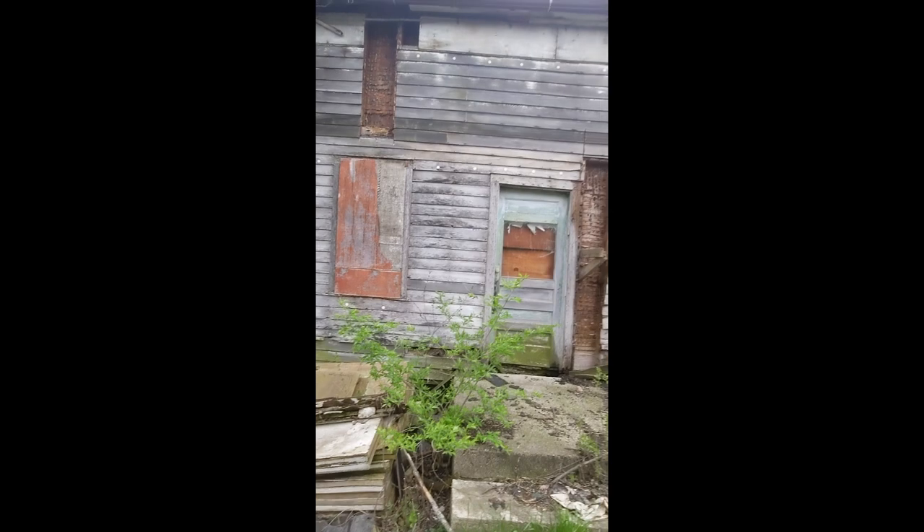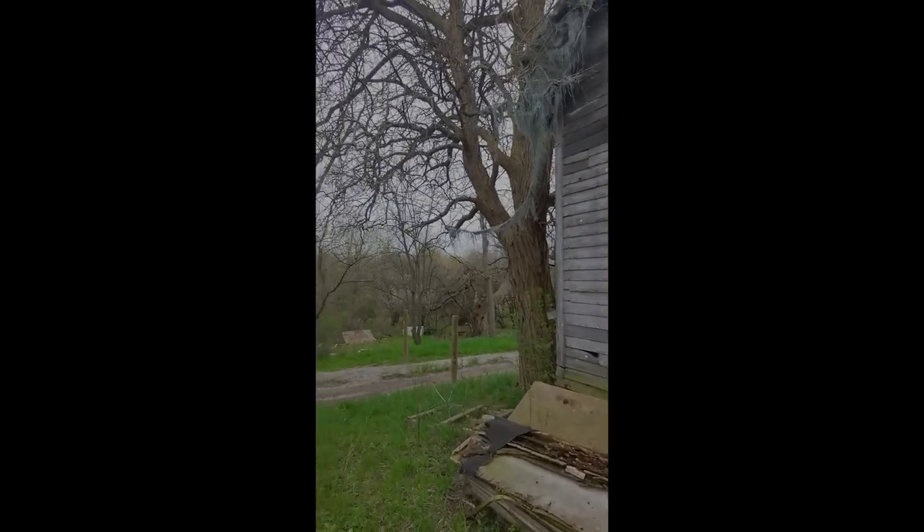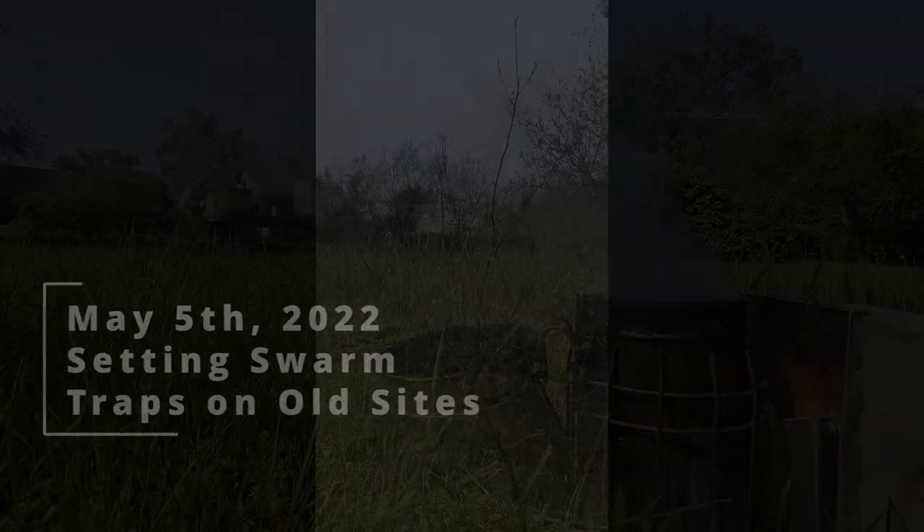Since this building is going to be demolished, I'm not going to put a trap on the structure itself. I want the bees to find a tree here, since it's already a site the bees like, and we're going to put the trap up there.